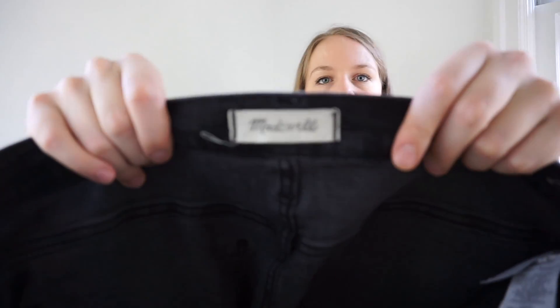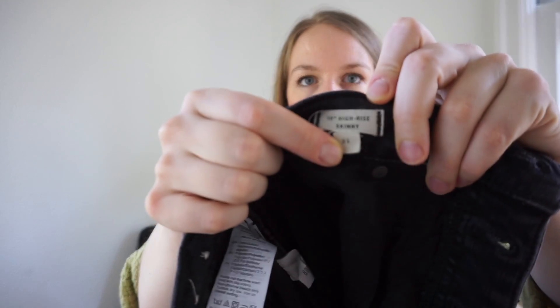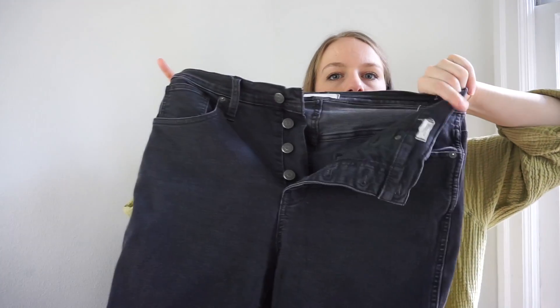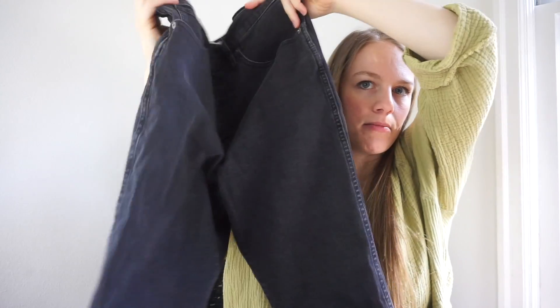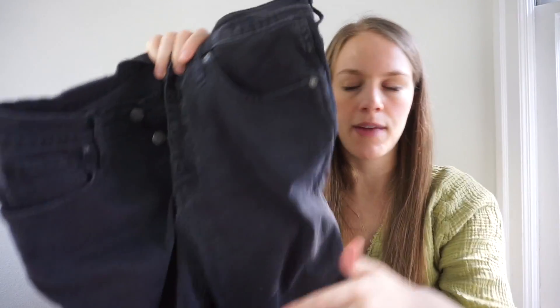Another pair of Madewell jeans — size 31, not from the same person — also the 10-inch high-rise skinny with an exposed button fly. With Madewell jeans, the biggest thing to look for is any dimpling in the thigh area, usually from the spandex being over-stretched from drying too high. These are actually in really good condition. A lot of popular jean styles today are 100% cotton or 99% cotton, which avoids that issue.